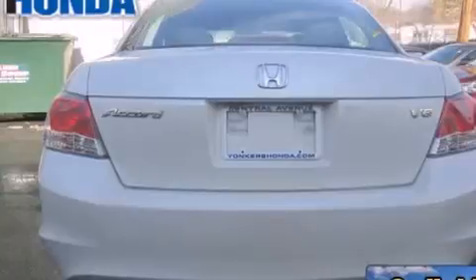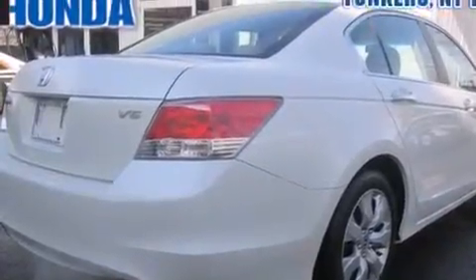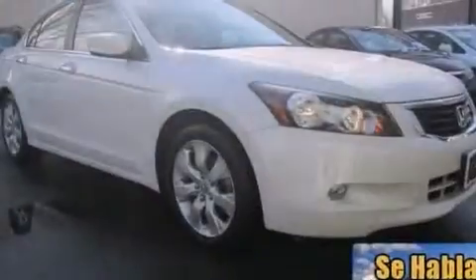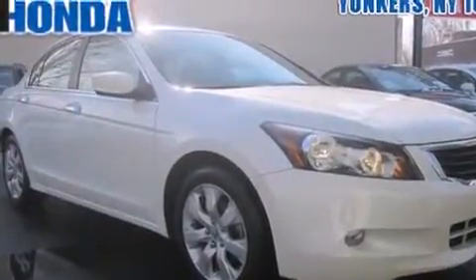Its top features include a navigation system, Bluetooth cell phone integration, a rearview camera, heated seats, a premium audio system, commercial-free satellite radio, aluminum wheels, and a sunroof that enables you to fill the cabin with fresh air at the push of a button.